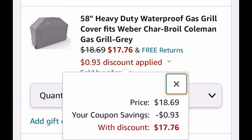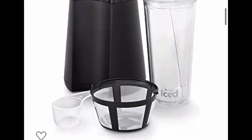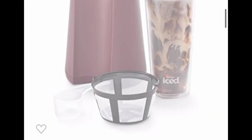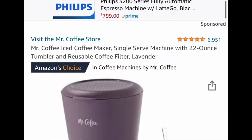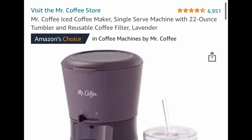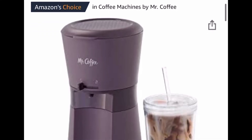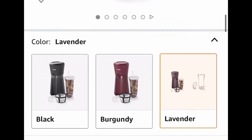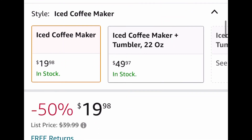For this last one, if you know someone that absolutely loves iced coffee, this is perfect — it's the Mr. Coffee iced coffee maker. I absolutely love this color, the lavender one. This is simply a price drop down to $19.98. As always, run and let me know if you score!